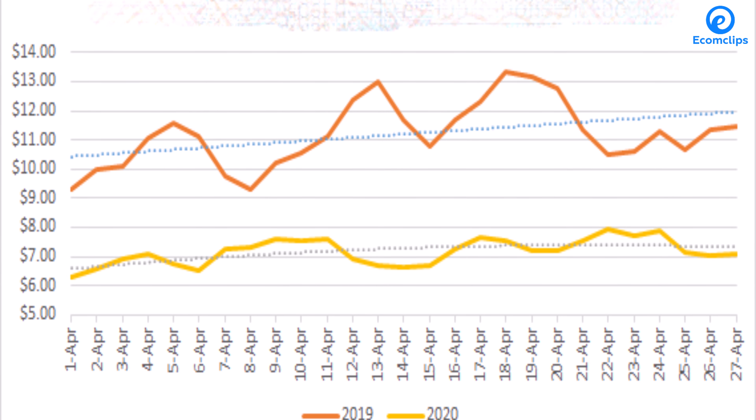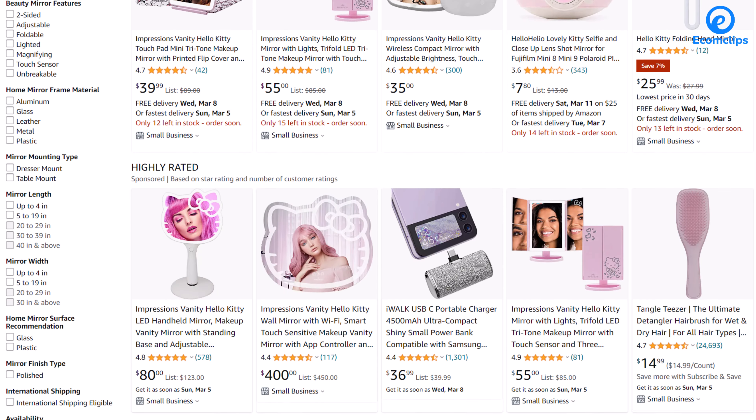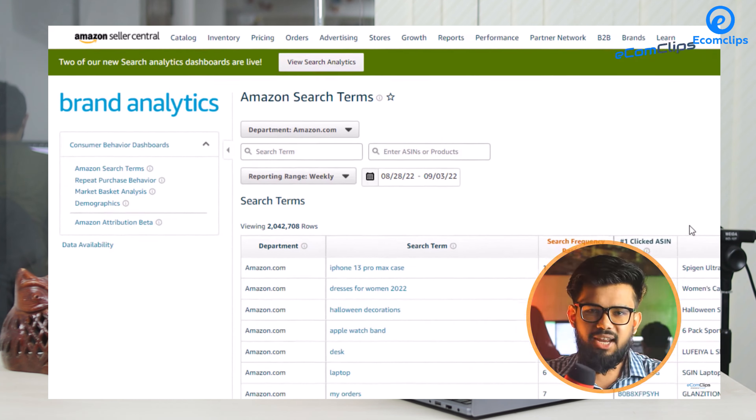As customers are purchasing from the Buy Box most often, you can boost your sales if you are the Buy Box winner. It also means your listing is getting more impressions, so Amazon will boost your items on the first page for specific keywords. If you want to know more about Amazon's search term rankings, please check our video related to Amazon Brand Analytics — the link will be in the description.